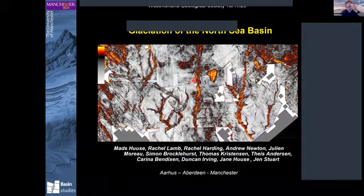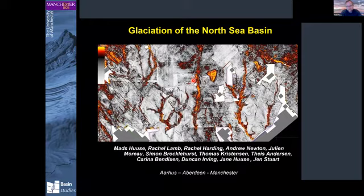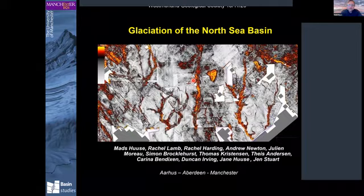The way I've structured the talk today is I will go over setting up the problem and then tell you some things that you might already know. Right at the end, I will show you some of the latest things we published very recently, which completely pulls the carpet away from many of the studies going on onshore, because it shows the stratigraphic record onshore is woefully incomplete. Most of this work has been done either in Aarhus, Aberdeen, or Manchester, and most recently in collaboration between Aberdeen and Manchester.